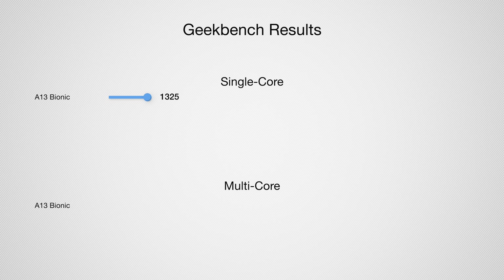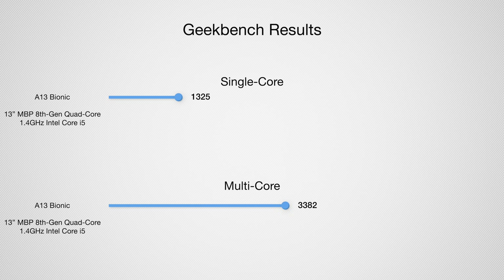That brings us to Apple's A13 Bionic, running in the iPhone 11, 11 Pro, and 11 Pro Max. It's a 2.66 GHz six-core chip averaging 1325 single-core and 3382 multi-core, most comparable to the 13-inch MacBook Pro with an 8th-gen Intel quad-core Core i5-8257U at 1.4 GHz, which scored 1012 and 3676.